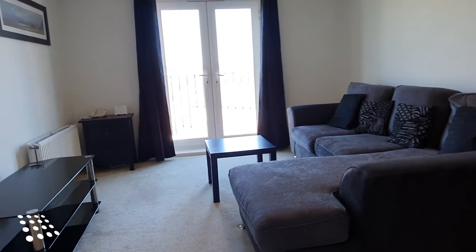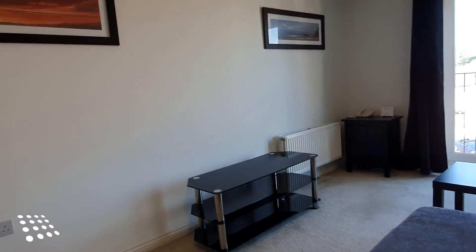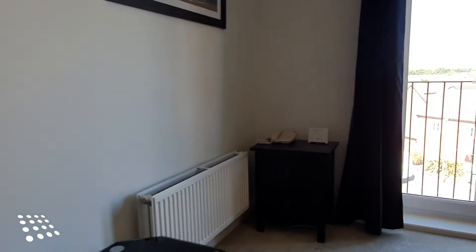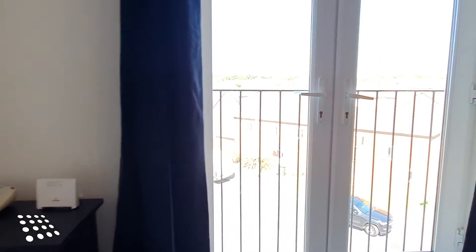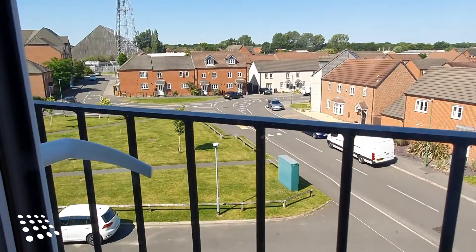A good-sized separate living area with plenty of light from Juliet balcony doors and views over the communal gardens.